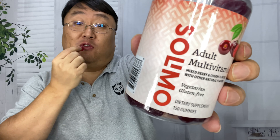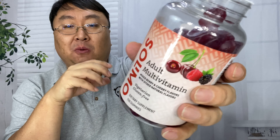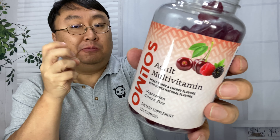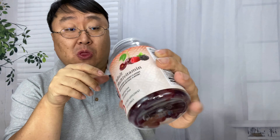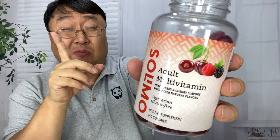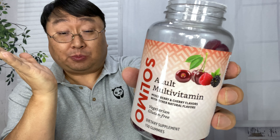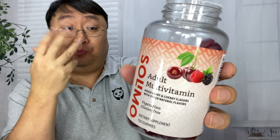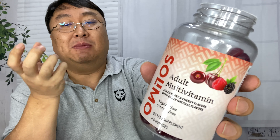They smell like cherry and they're gluten-free. They're not very chewy — kind of like those fruit snacks as soon as you bite into them. There are some other flavors in there, but that is a strong cherry flavor. It's almost tart, but it is full of flavor. So not really gummy like a Haribo gummy bear or anything like that.